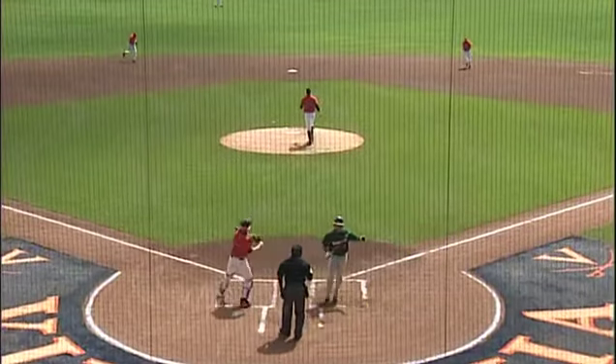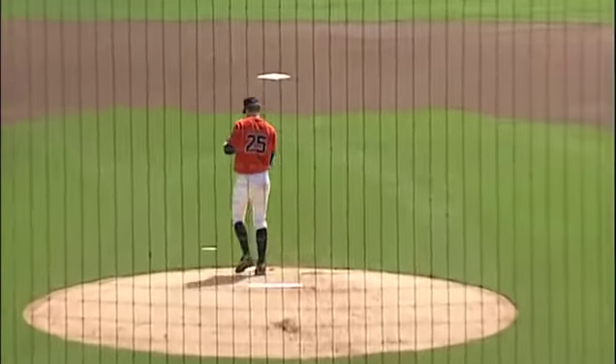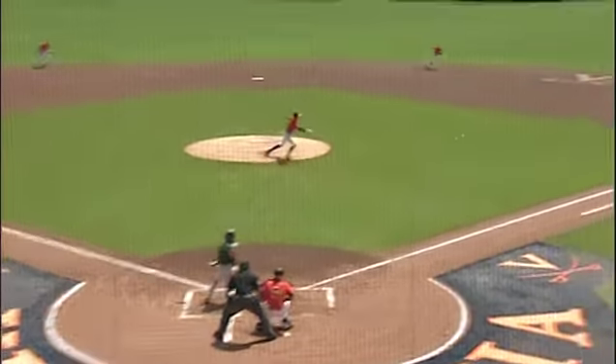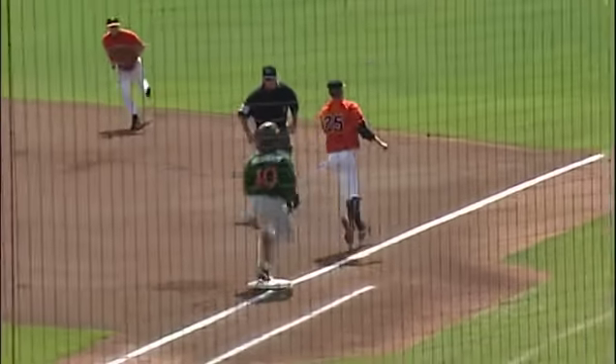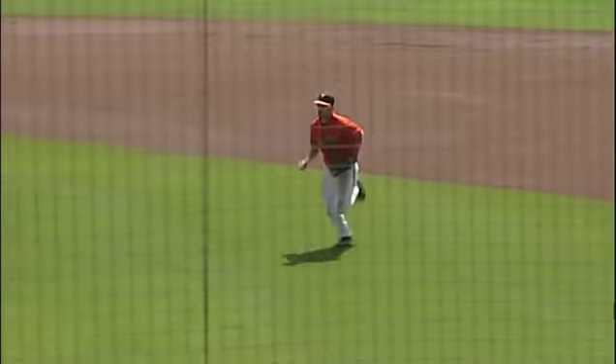The 2-2 pitch, swung on and missed, strike three. Now the 1-1 pitch is hit to the right side. Jared King makes a diving stop, tosses over to Will Roberts covering on the bag.